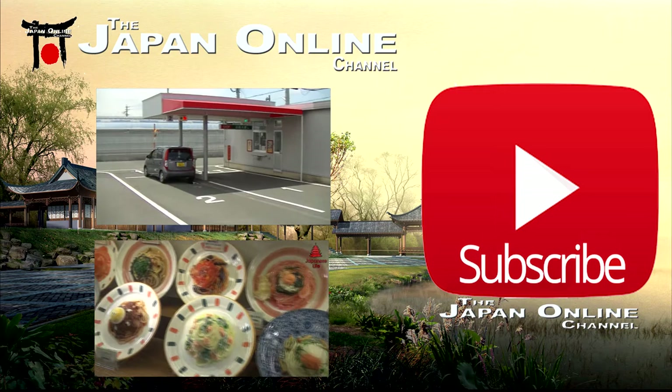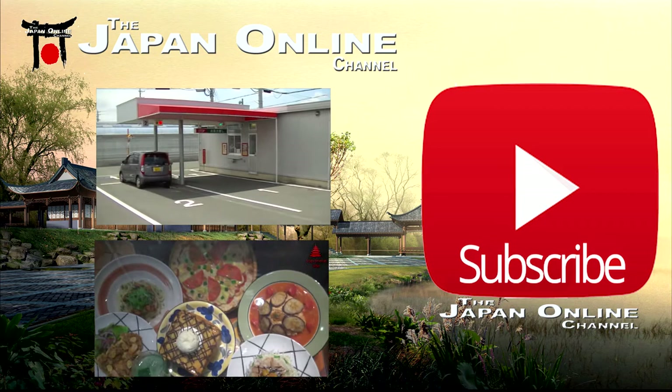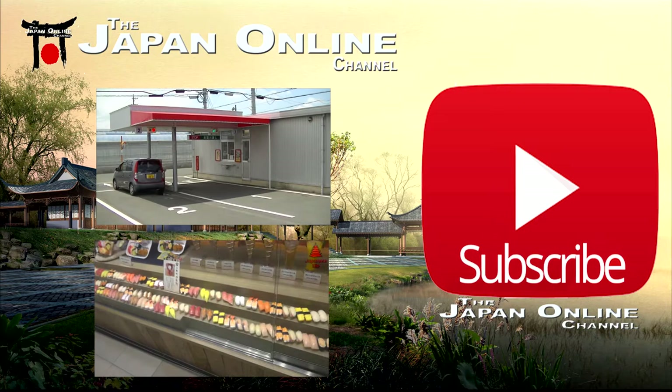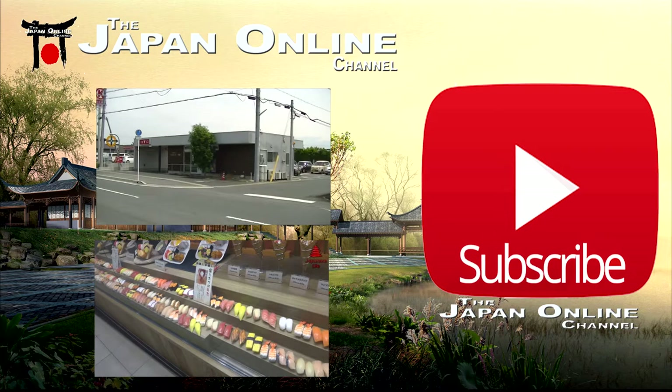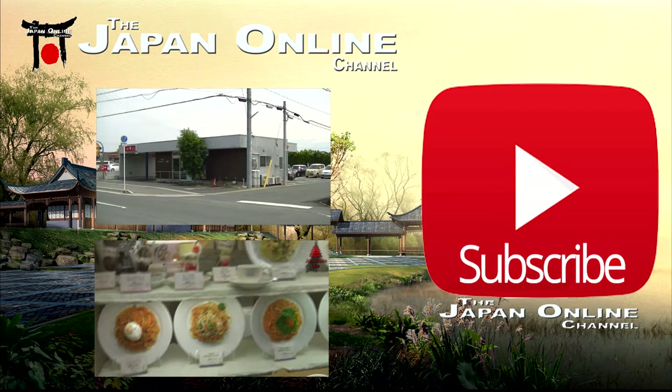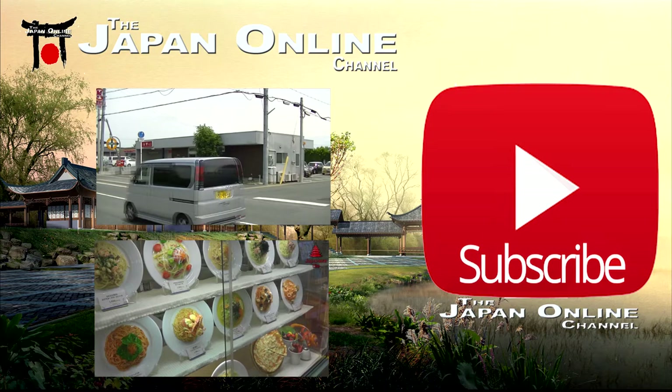The bottom video — it looks real, doesn't it? Check it out — it's fake food displays. Check those two videos out, subscribe to the channel, and if you love these videos please share them with family and friends on Facebook, Twitter, wherever. You can also follow us on Facebook, Twitter, and Instagram. Thanks for watching — we have lots of playlists covering food, drinks, travel, accommodation, and how-to's in Japan.